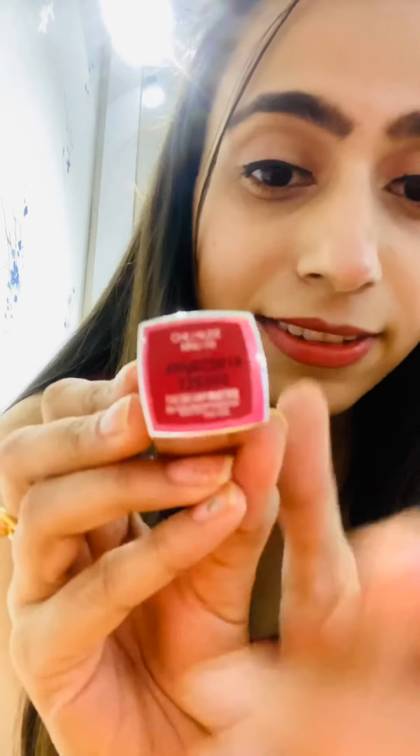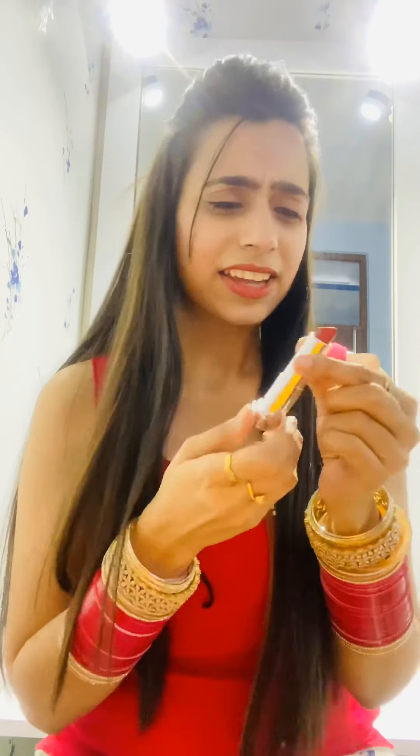The first shade is number 09, and it's called Chilly Nude. This is how it opens and how the shade looks. There's no need to swatch it on my lips because you can already see how pretty it looks. It suits medium to fair undertones. It's not exactly orange — it's a red sort of nude with red and brown undertones. I'm going to swatch it on my hand, and this is how it looks. I'm deeply in love with this shade — it's my number one, Chilly Nude.